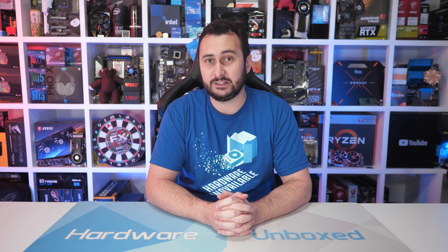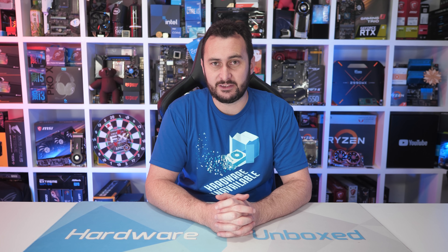Welcome back to Harbour Unboxed. Recently I checked out the Ryzen 7 5700G, which is currently only available in OEM systems prior to its retail release next month. In order to get one early for testing, we had to purchase an HP system and ship it to Australia. If you haven't watched our review, I suggest checking that out first, as today's video is a follow-up that looks more closely at memory performance.